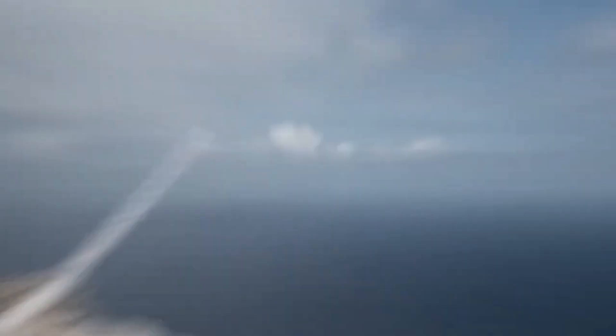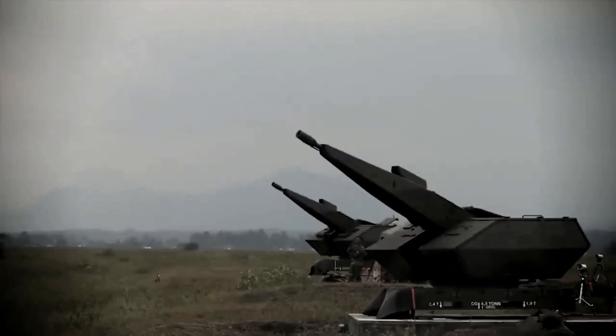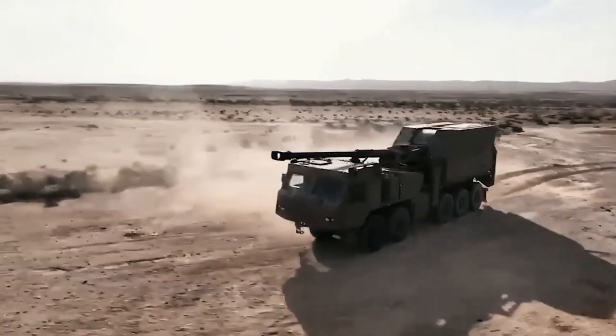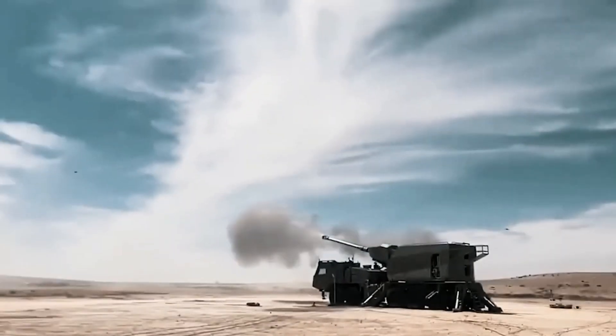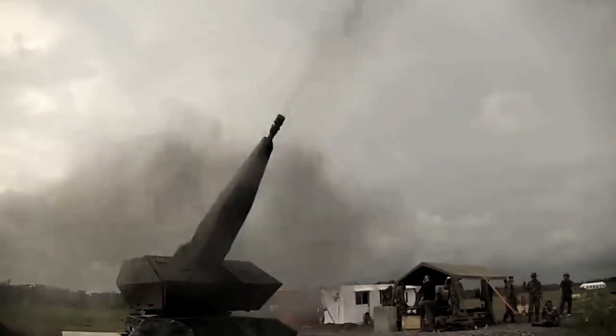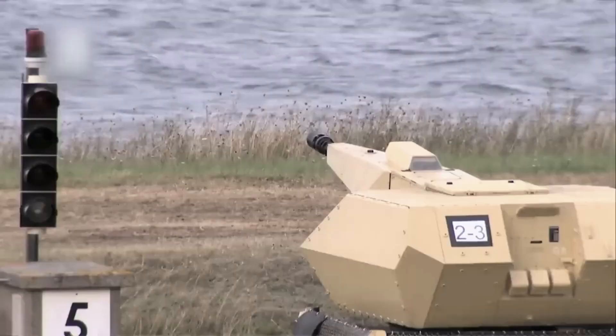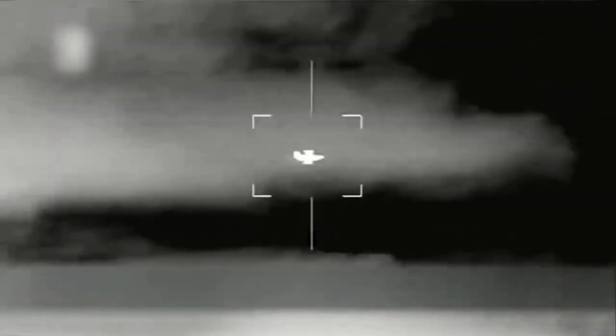Enter the world of advanced anti-aircraft artillery with Skynex, the brainchild of a division within Rheinmetall Air Defense, formerly Oerlikon. This impressive system, born from the Skyranger SkyShield foundation, is a game changer in the realm of air defense. With its cutting-edge components and innovative technologies, Skynex promises to revolutionize the way we combat threats from the sky, including drones and precision weapons.